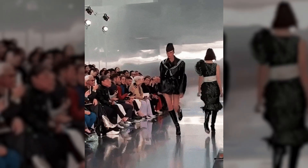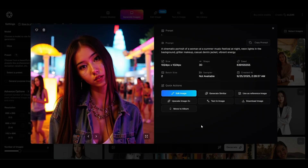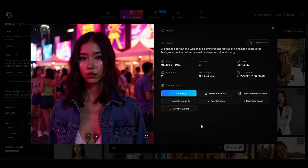Creating great visuals used to mean booking photographers, finding the right lighting, and pretending to enjoy being on camera. We've all been there. But with PhotoGPT AI, you can skip the awkward poses and expensive shoots. This AI platform creates hyper-realistic portraits, lifestyle shots, and branded visuals in seconds.